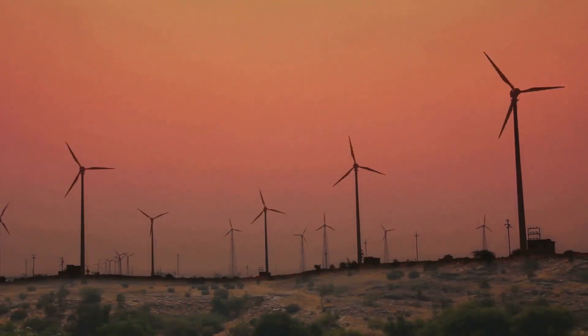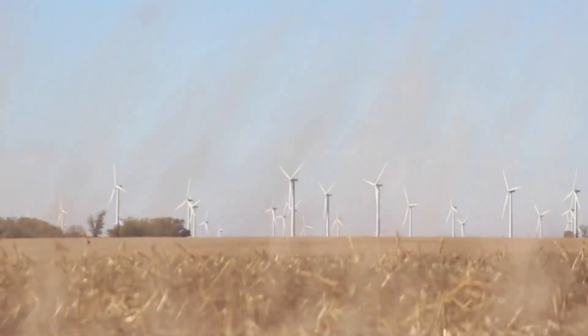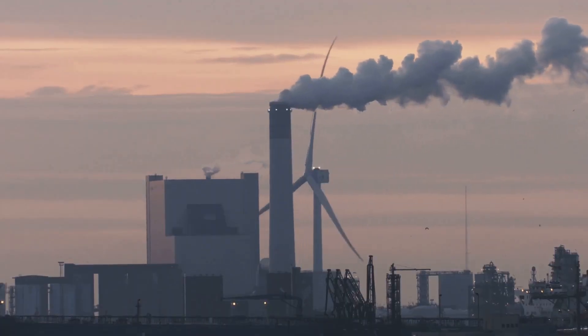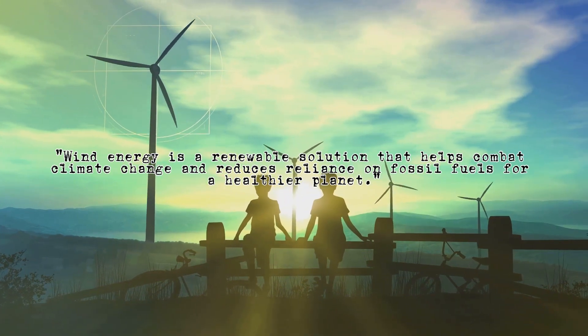Unlike fossil fuels, wind is renewable — it never runs out. It's all around us, ready to be used. Wind energy is a key player in the fight against climate change. By using wind we reduce our reliance on polluting fossil fuels, which means cleaner air and a healthier planet for all of us.